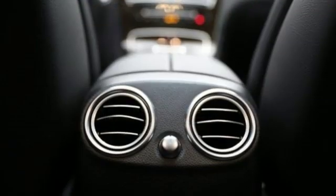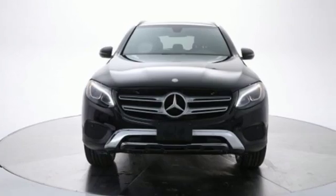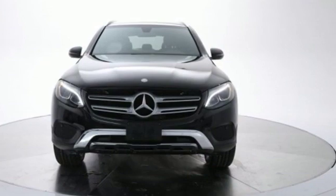Mercedes-Benz keeps setting the standard and driving forward. If you've been waiting for the perfect time for a test drive, the time is now. Experience it today.